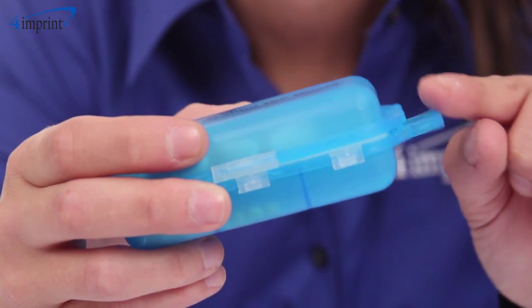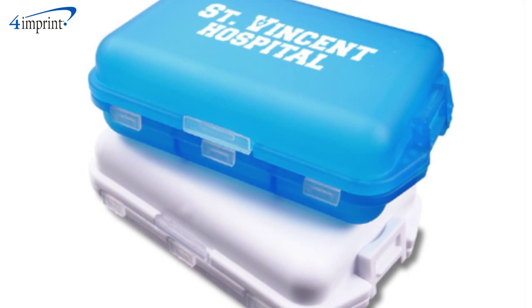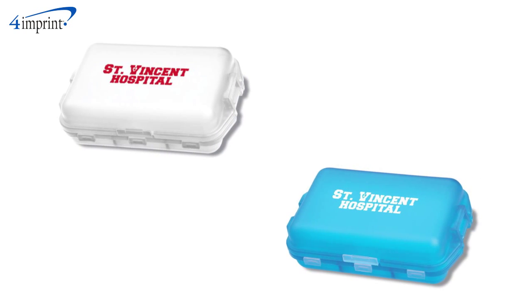There is even a safety latch to protect your contents stored inside. This box is available in both a translucent and opaque style to best match your logo, and your price also includes a one-color imprint on top of the case.